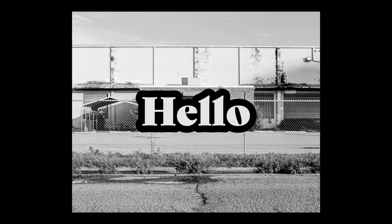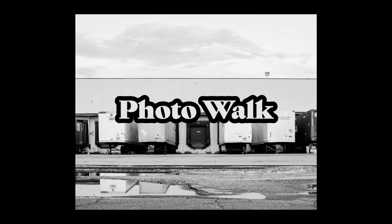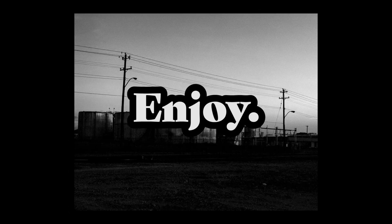Today, I'm going on a photo walk. I'm gonna take you behind the scenes, share some of my process, and share every photo I get. Enjoy.